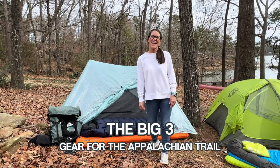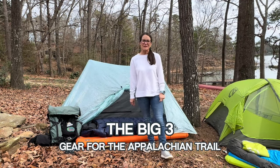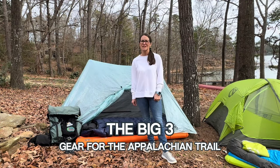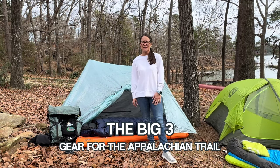Hey y'all, Mountain Goat here, and today I want to be talking about the Big Three. In 2024, I'll be through hiking the Appalachian Trail as chaplain for the Holston Conference of the United Methodist Church. And it's really important that I go prepared, so I thought I'd share with you the Big Three.